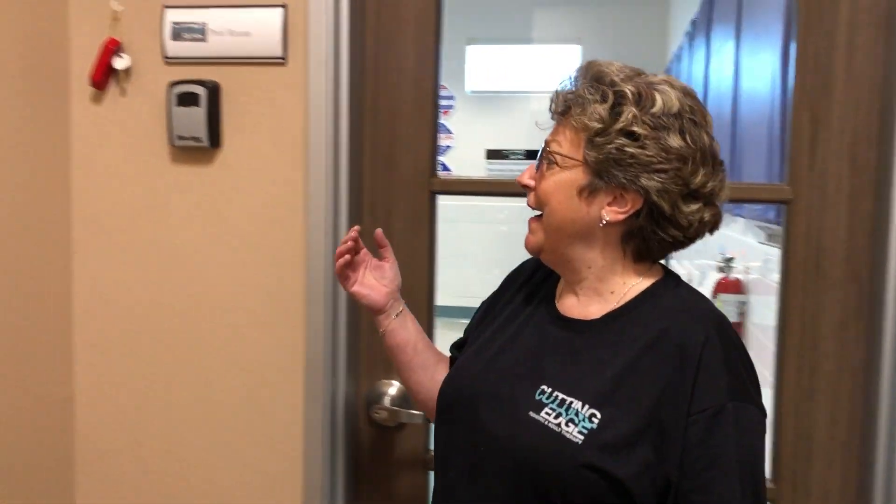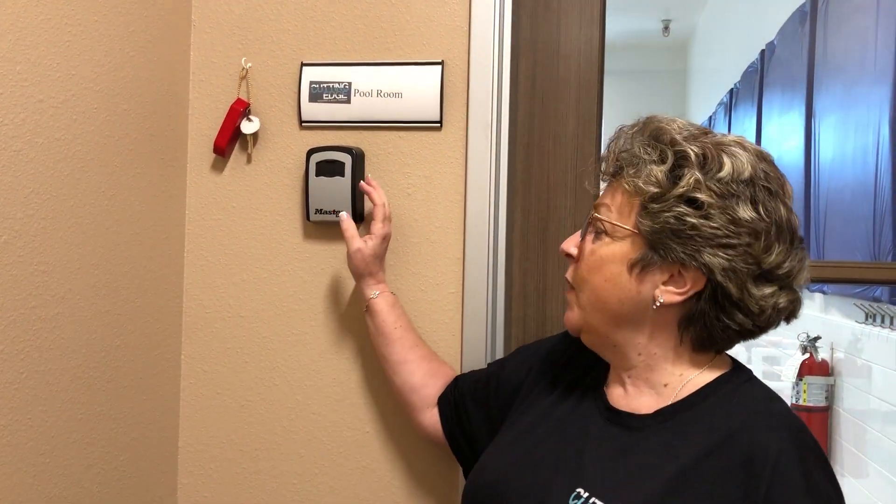Welcome to the pool room. I'm going to tell you a couple of things about the pool room from the outside. We have a security system for our pool room because this can be a very unsafe room if it's not monitored properly, because of our clients and their impulsivity and their need to just want to jump in any place and not be aware of safety.